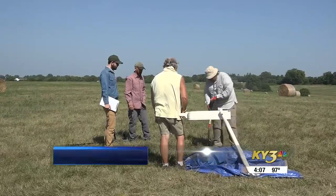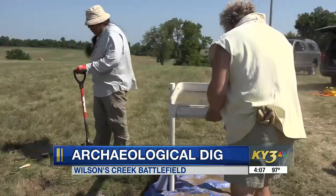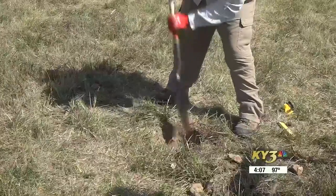Today marks the last day of the archaeological dig at Wilson's Creek Battlefield. A team of volunteers from the National Park Service and archaeologists from the Midwest Archaeological Center spent two weeks digging on 80 acres, searching for artifacts from the Civil War.